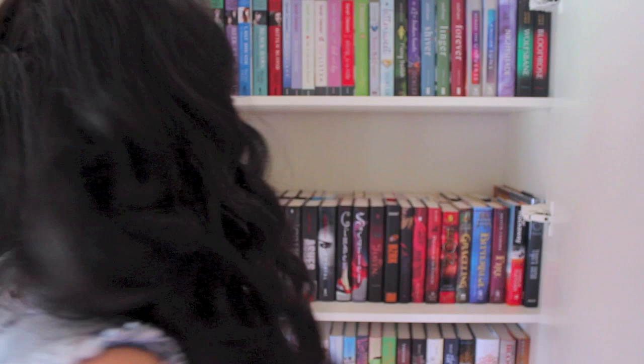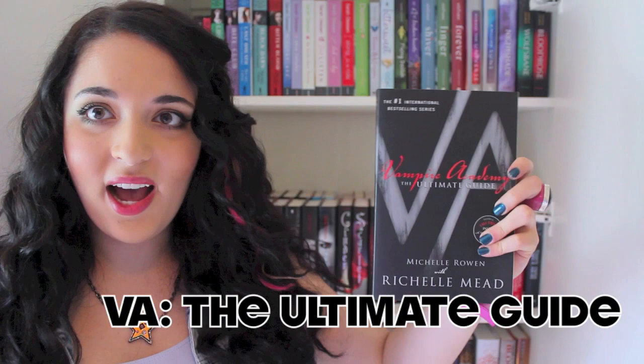This next one I think I might fail at — I need to find a book with only words on the cover, no images or photographs. That's going to be hard, but I'll start looking. I did end up finding one: The Vampire Academy: The Ultimate Guide. There are no images on it, only words and letters — it's just a V and an A, so just letters, no pictures. Yay, cha-ching!